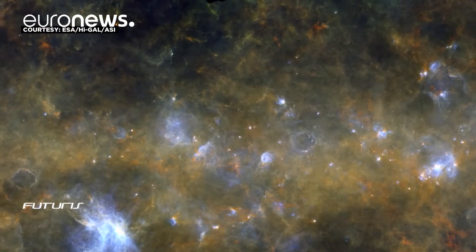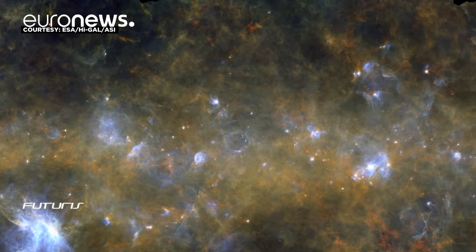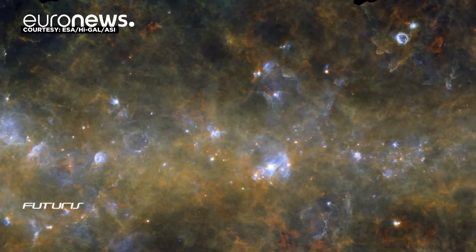We've performed a full analysis of the entire plane of our galaxy. This gives the possibility for a wider study to get general statistics, to reconstruct the history — the past, the present, and the future of star formation in our galaxy.